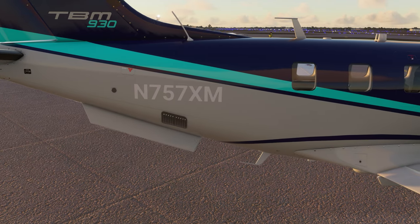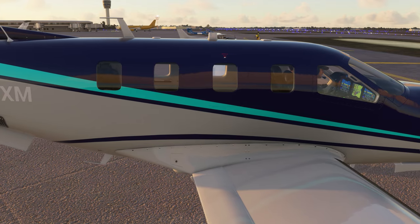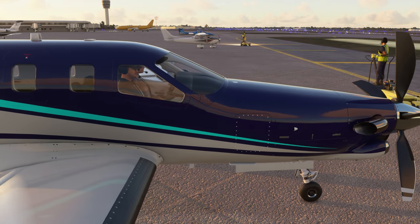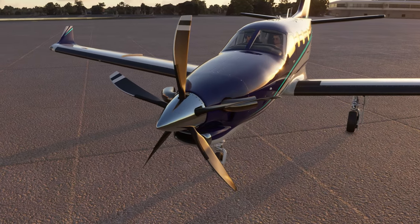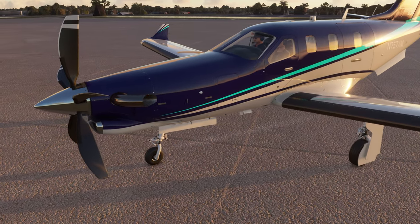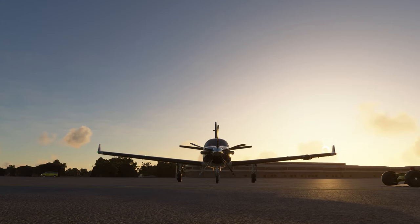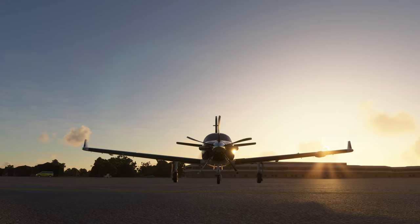Maximum cruise speed is 330 knots and service ceiling is 31,000 feet. The price for the TBM-930 is slightly north of four million US dollars. Fun fact: for the 2020 TBM-940 model, Daher introduced several upgrades including auto-throttle, automatic de-icing, and Home Safe — an emergency system that automatically brings the airplane to a runway touchdown if the pilot becomes incapacitated.